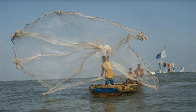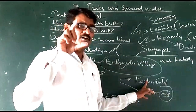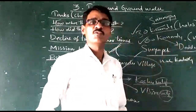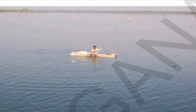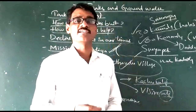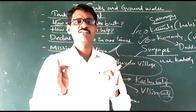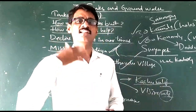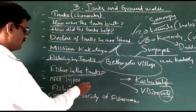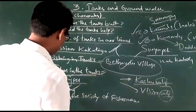They throw that net to catch fishes in the air. They also use boats made of thermacol to travel to the deep water and cast the Kachu net. The male people catch the fishes and the females sell them in the nearest markets. That is their livelihood.